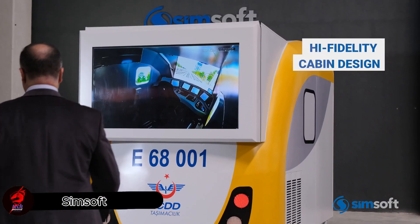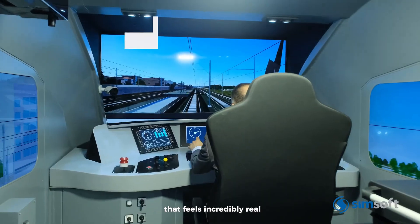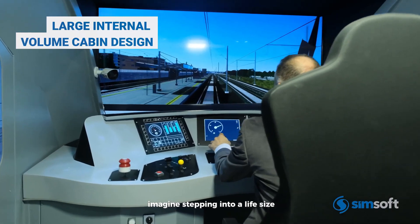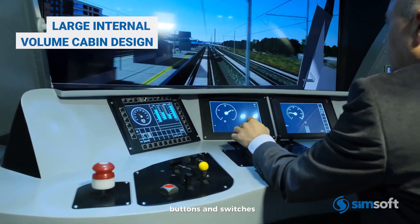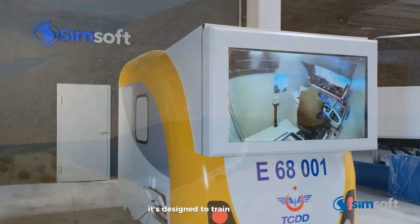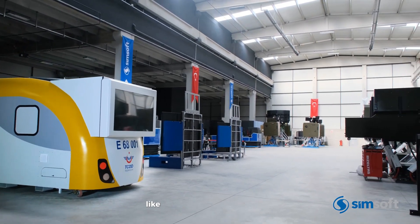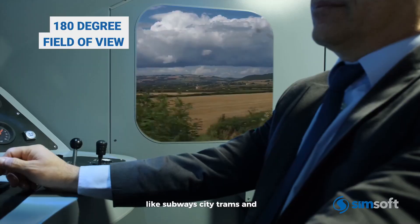SimSoft has created an impressive train driving simulator that feels incredibly real. Imagine stepping into a life-size train cabin, complete with working levers, buttons, and switches — nothing like your average video game. It's designed to train real drivers and can simulate different types of rail systems, like subways, city trams, and long-distance trains.